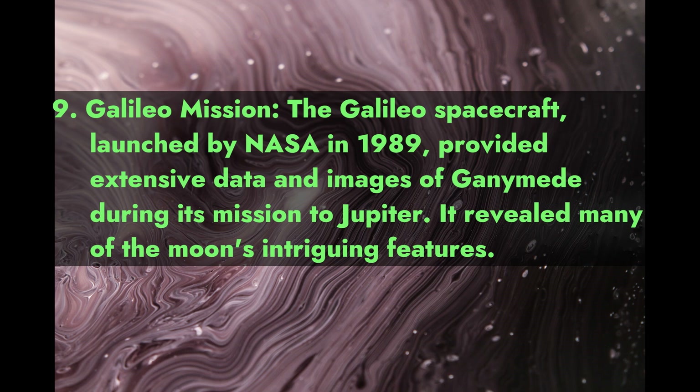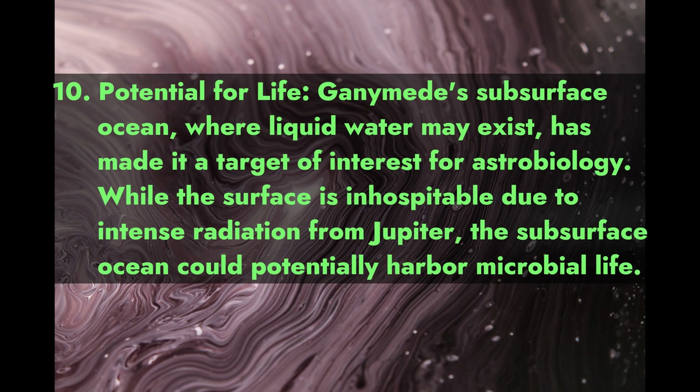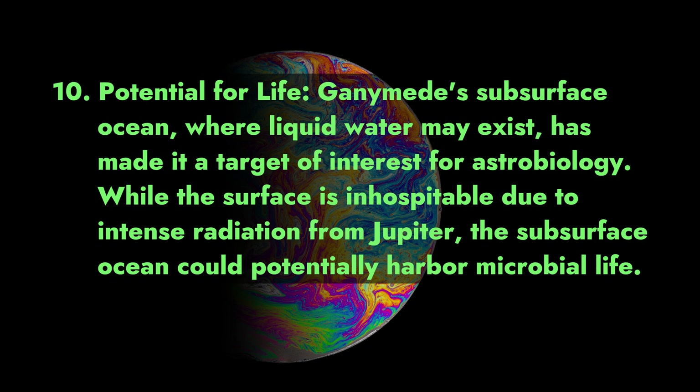The Galileo mission revealed many of Ganymede's intriguing features. Fact 10 — Potential for Life: Ganymede's subsurface ocean, where liquid water may exist, has made it a target of interest for astrobiology. While the surface is inhospitable due to intense radiation from Jupiter, the subsurface ocean could potentially harbor microbial life.